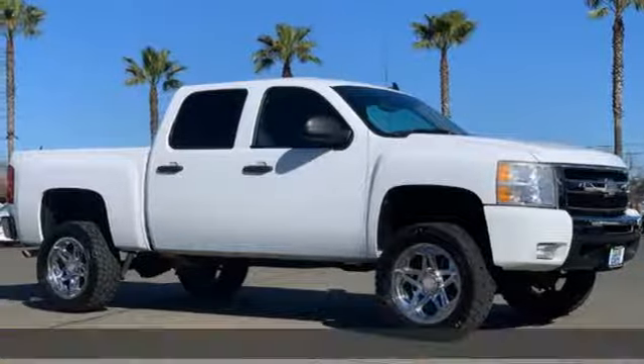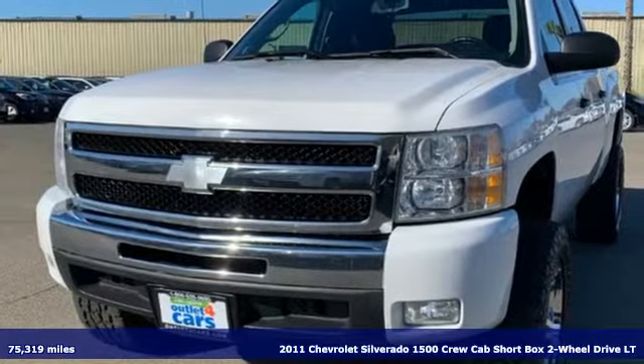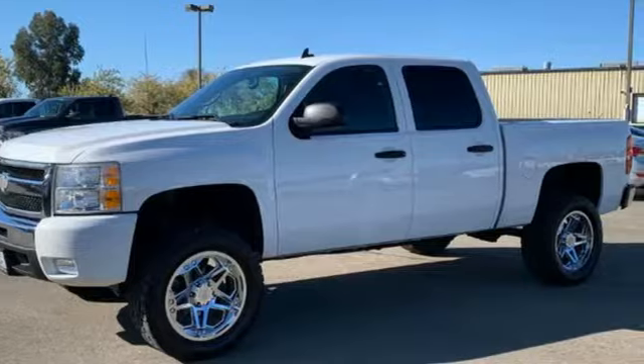It's a certified 2011 Chevrolet Silverado 1500. In a Chevy, the journey matters more than the destination. And get ready for an impressive combination of features.